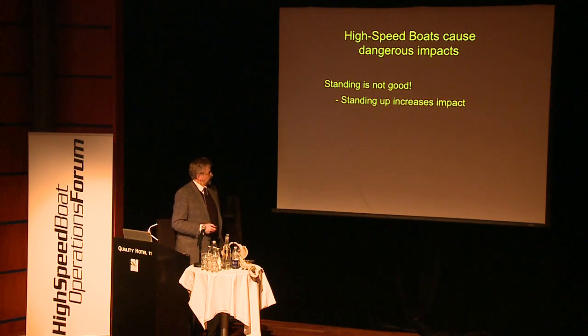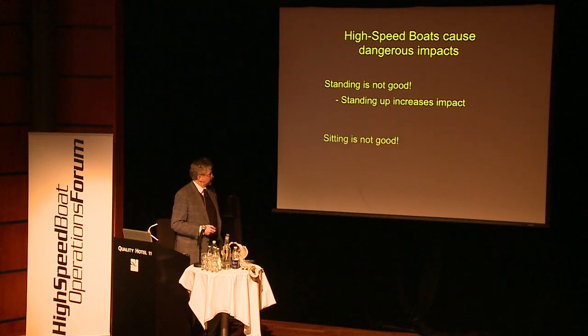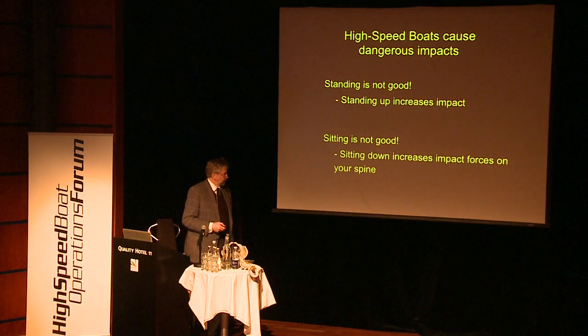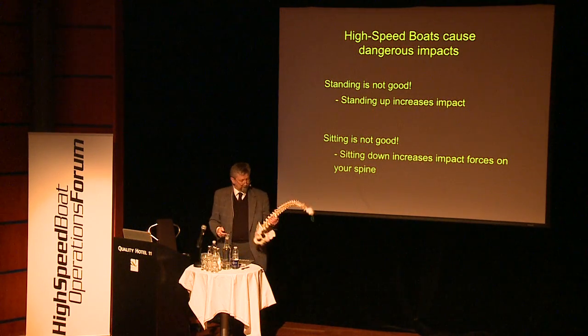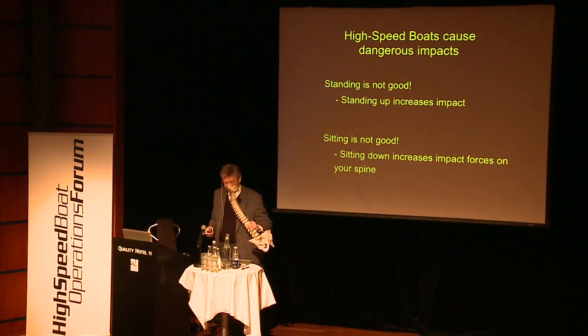People who spend years driving these boats wear out their knees — that is quite normal in special forces groups. The knees are not designed to take up impact in a near-stretched position, and even the ankles are at stake. Standing is not good — standing increases impact exposure. Sitting is not good either — sitting down increases vulnerability on the spine because of the shape of the spine.